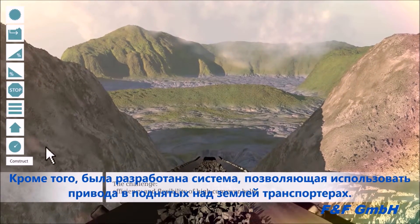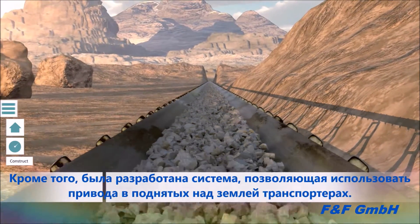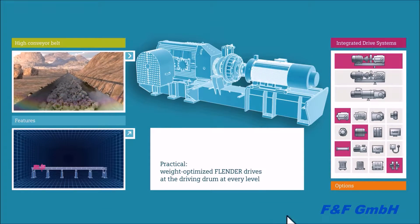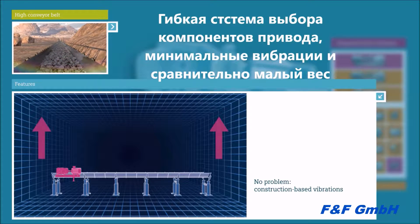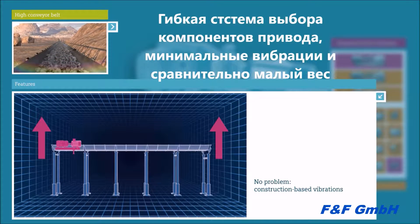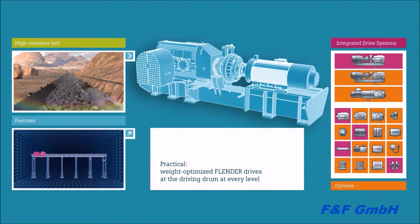Frequently we have to tackle a task for a belt that does not stand on the ground but floats on an elevated supporting structure — a design which should be economical and flexible. Flender drives featuring high power capacity have been optimized with regard to weight and are simply mounted to the drive drum, no matter at which height. They neither require an expensive vibration-free foundation nor lowering the head to the ground — vibrations due to the design are simply absorbed by the drive.